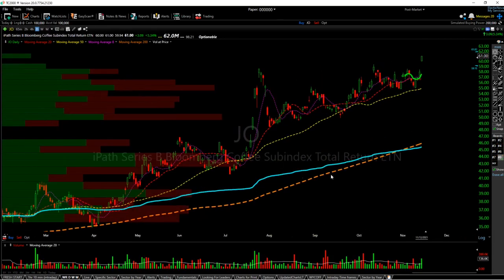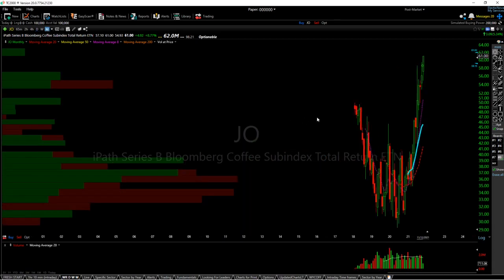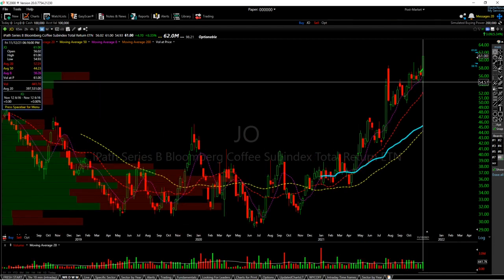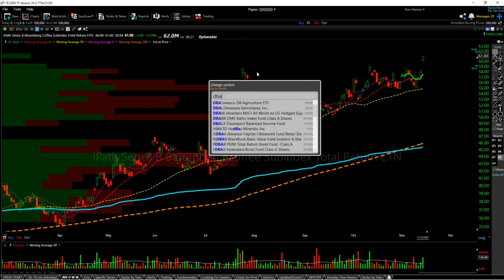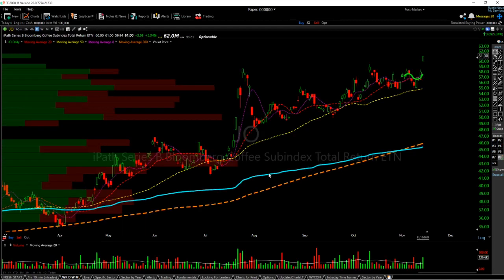Next is JO, the coffee ETN. There's really not much charting you need to see besides the monthly. We're getting a really nice breakout on the weekly — very strong candle. Volume is a bit low, but the candle is very strong. On the daily, we're breaking these local highs at 58.71. This is another agricultural stock somewhat related to DBA. We're seeing breakouts across the entire board, which is a very bullish sign, and I'd expect a lot of relative strength within the sector.